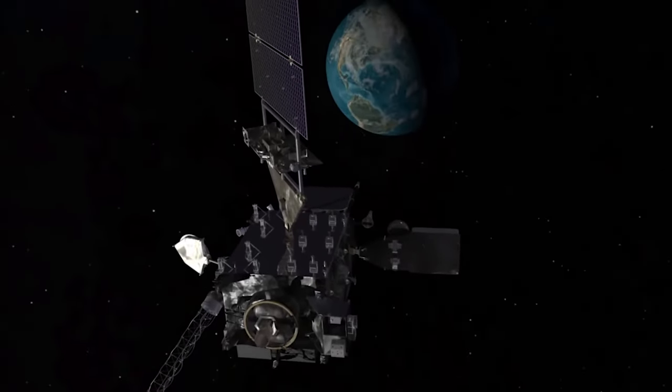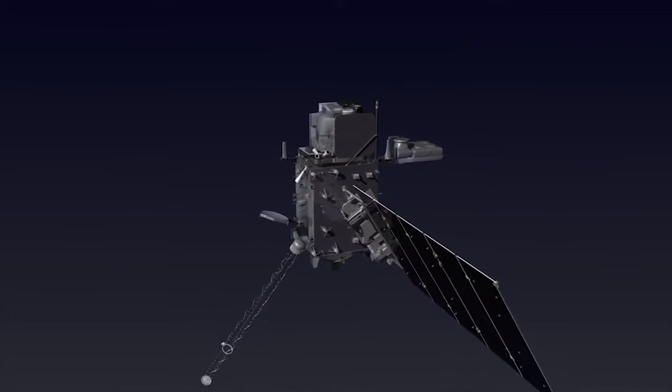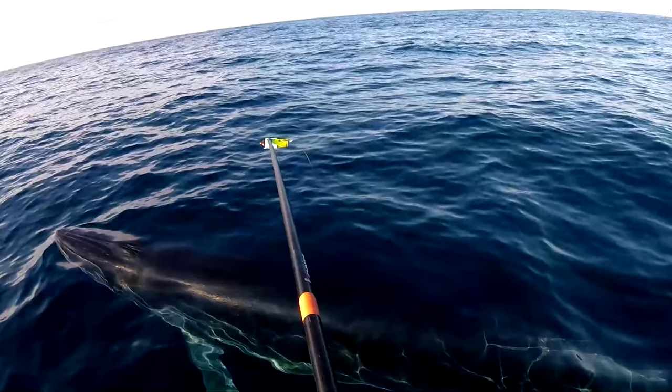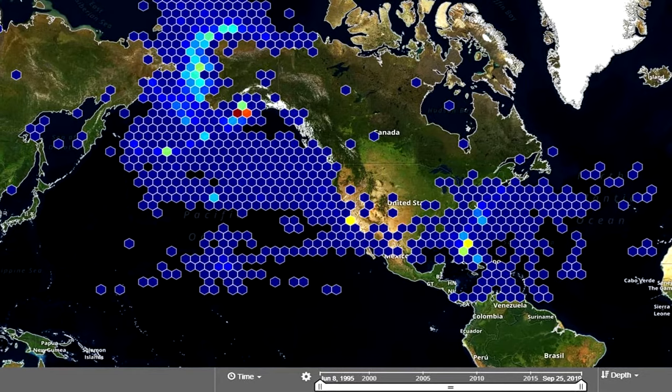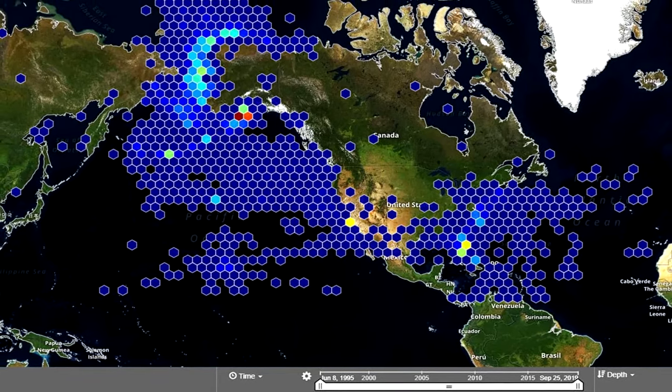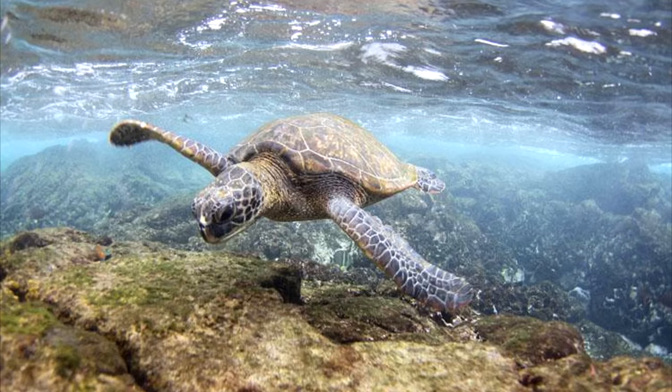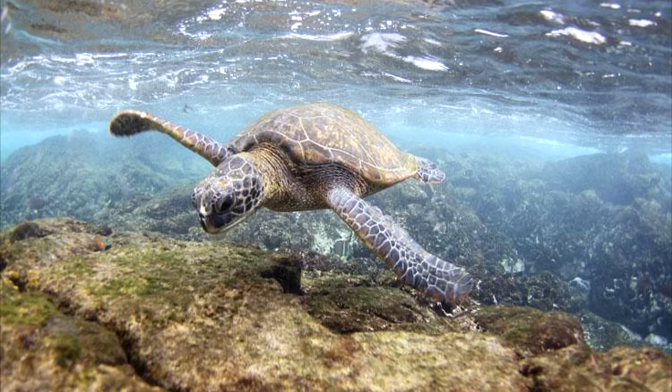Satellites can also be used to collect and relay information from sensors in remote locations, like a telemetry tag on a whale or sea turtle. In addition to tracking the animal's movements, these tags can collect data about the animal's behavior and environment, helping us develop programs for their conservation and protection.